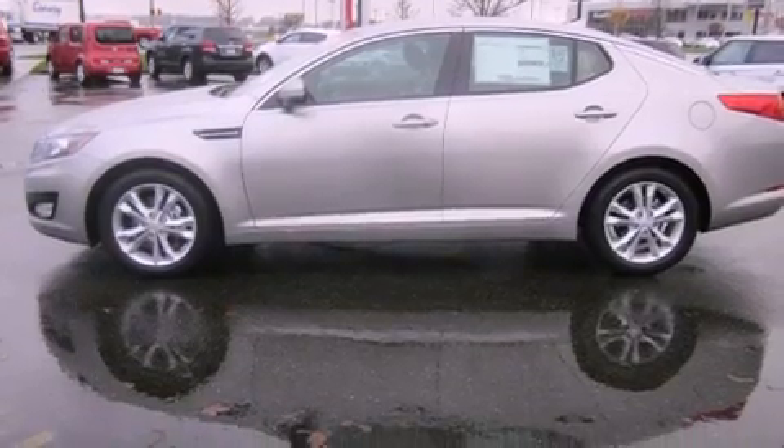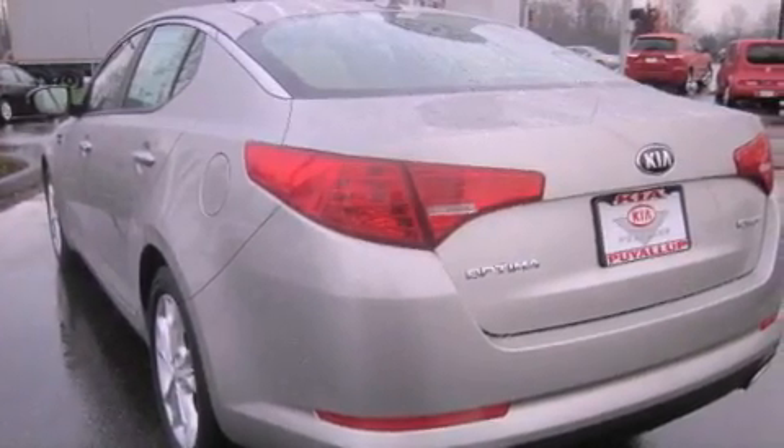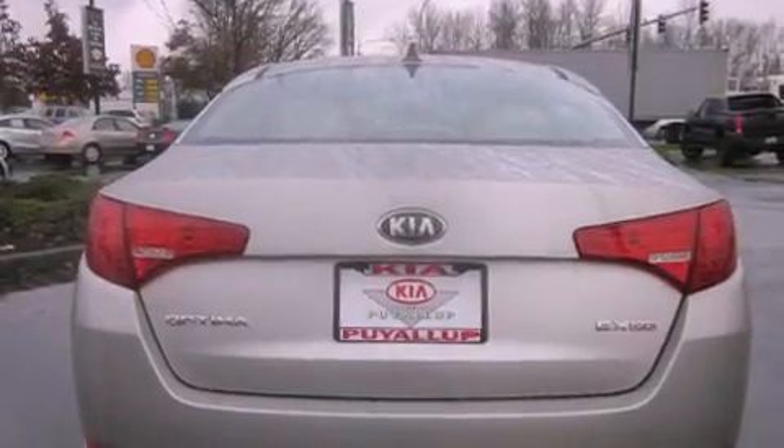Its top features include a low-tire pressure indicator, hill start assist, commercial-free satellite radio, aluminum wheels, and traction control and stability control systems.